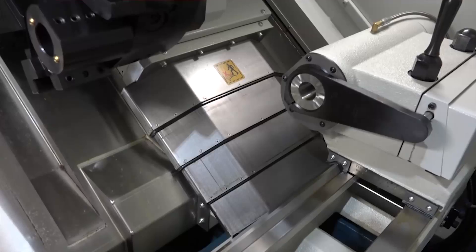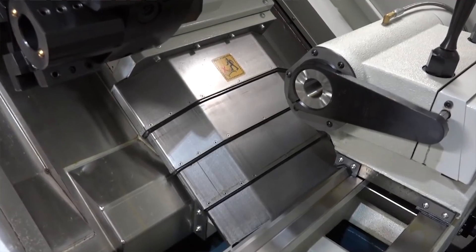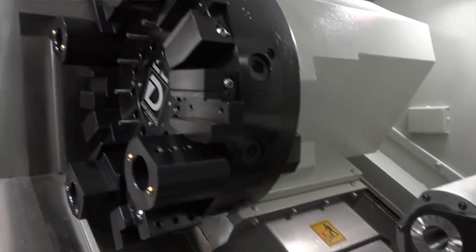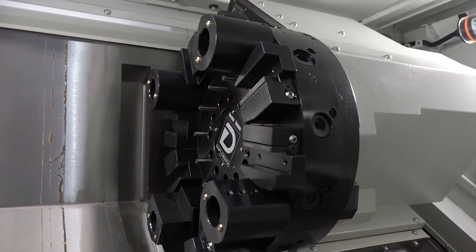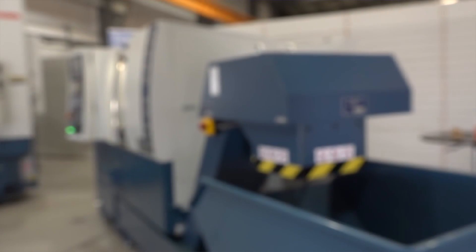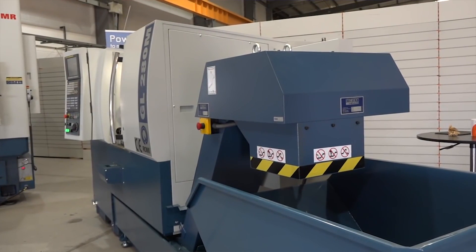The GL range is our slant bed turning centres. Available as a standard 2-axis machine, or with live tools and C-axis. We also produce a Y-axis machine and a full sub-spindle machine. Very popular machines — they're aimed at large volume producers. You can fit them with bar feeds, they can do lights-out manufacturing — high volume producing machines.